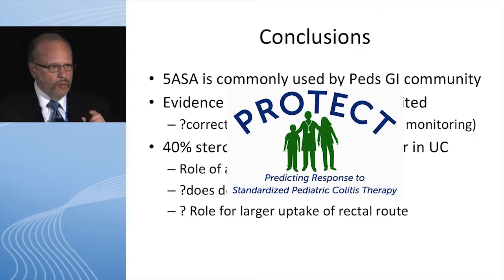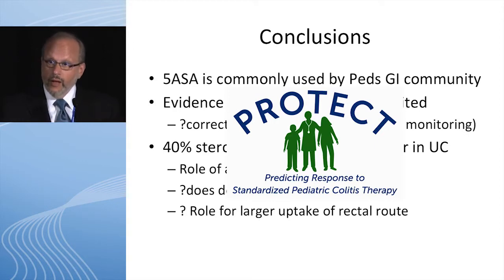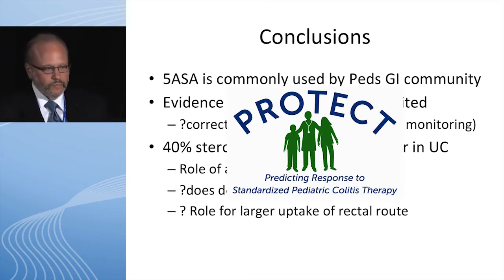About 40% of patients will be in corticosteroid-free remission at one year in ulcerative colitis — these therapies really can work very well in pediatric UC. The key may be adherence: are they taking it enough? The Protect cohort is going to teach us as we look at optimizing the therapies we use today. And the other pearl: don't forget the rectum.